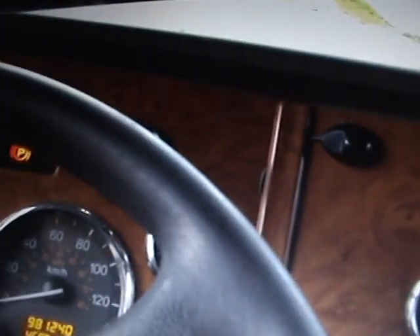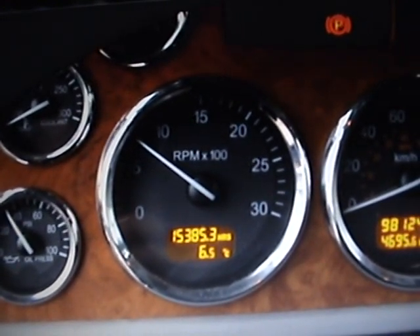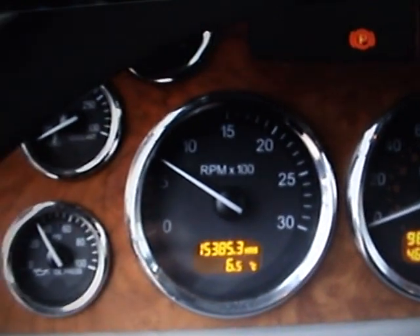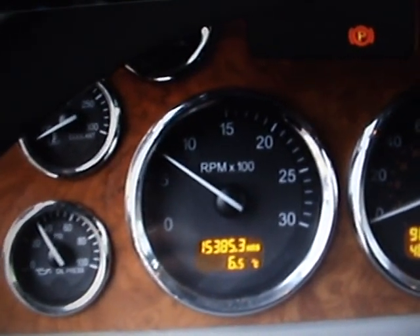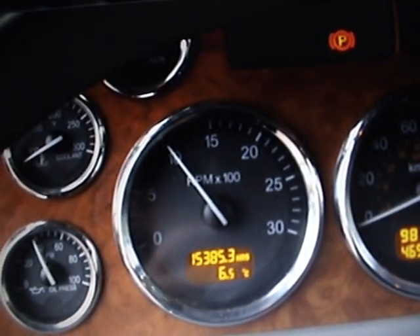This is a single sleeper — no ice box or refrigerator. I'll go ahead and start the engine now. Good oil pressure. Now this truck was just started, so it's still cold.